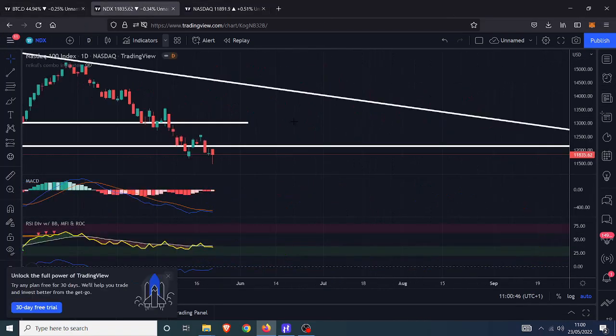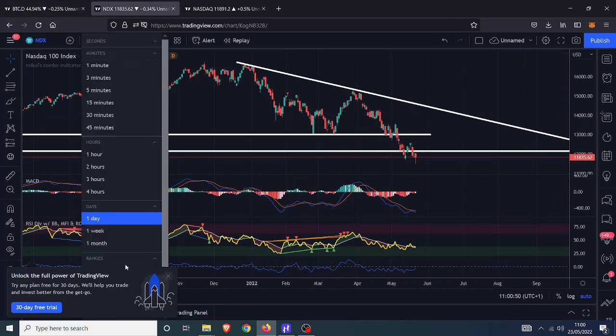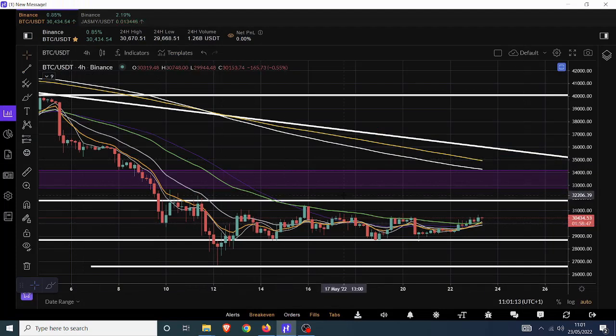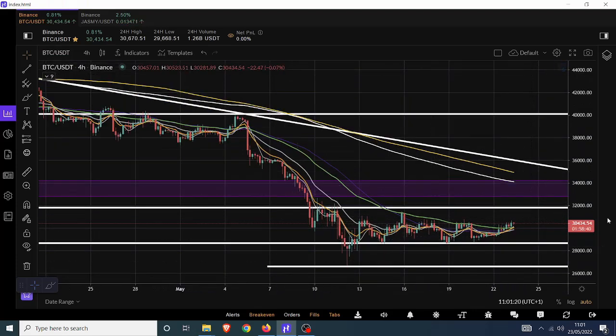There is bullish divergence on the Nasdaq daily chart, which makes me think it's just going to be a relief rally for the moment — it doesn't look particularly convincing for a proper turnaround. But we could see a decent move up. Bullish divergence could push us up to about 13,000 — that's just short of a 10% move from current levels, potentially throughout the rest of this week.